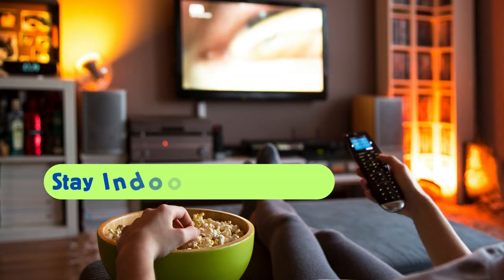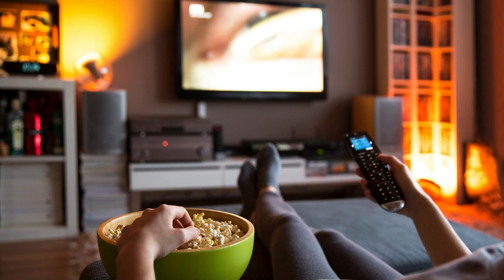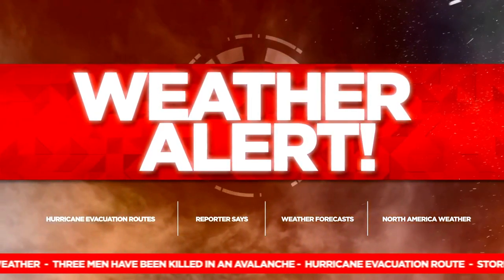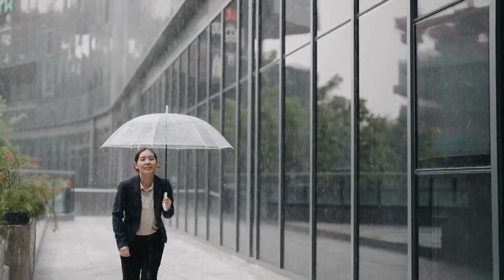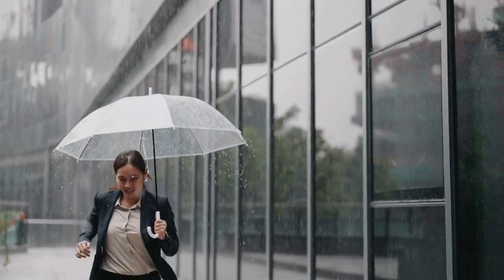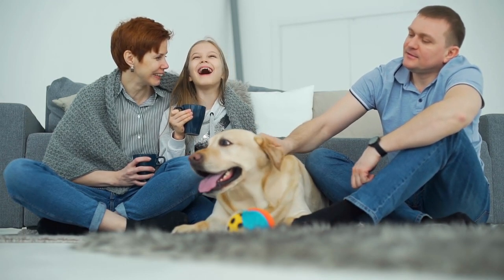Number 9: Stay indoors and get warm. In the event a storm is imminent, you want to stay indoors. If you happen to be outside of the house, get out of the streets and take shelter in a nearby building. At home, you want to stay warm and keep kids and pets at ease.